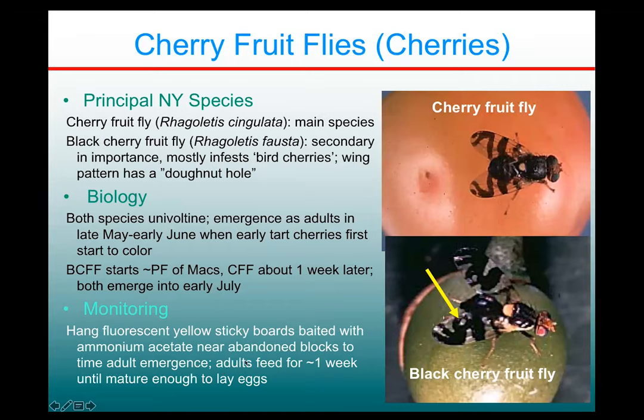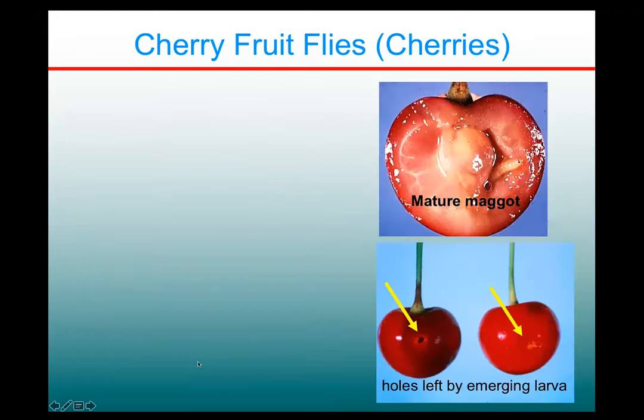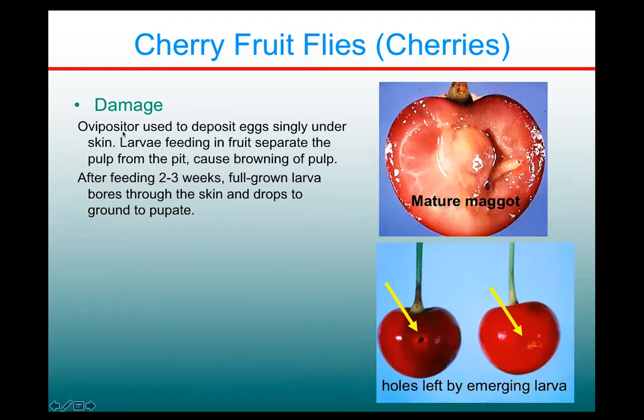The adults are not mature enough to lay eggs for about a week because they have to feed for about that time, and then they'll fly into orchards to lay their eggs. Like most maggots, they cut a hole in the fruit with an ovipositor to deposit an egg under the skin, and the larvae feed in the pulp, causing separation from the pit and browning. After developing for two to three weeks, the full-grown larvae punch a hole through the skin — you can see one here — and they drop to the ground and pupate.